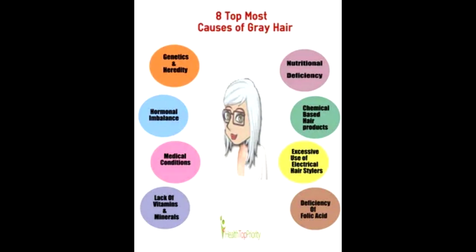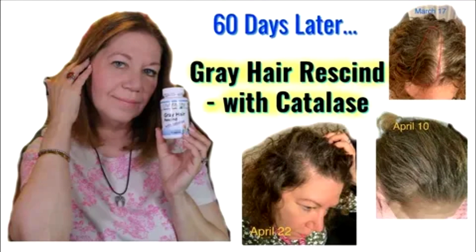Many of the signs of aging are invisible, slow, and subtle. Changes in cell division capacity, cardiac output, and kidney function don't exactly show up in the mirror, but gray hairs are one of the most obvious clues that the body isn't working like it used to.